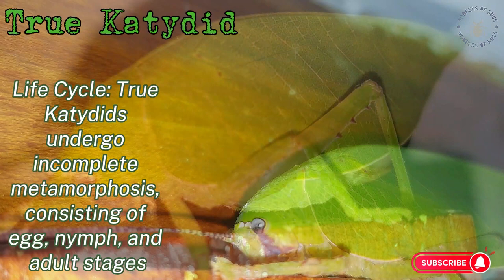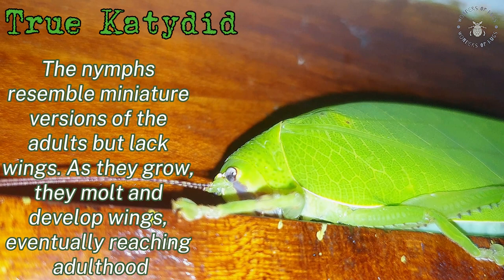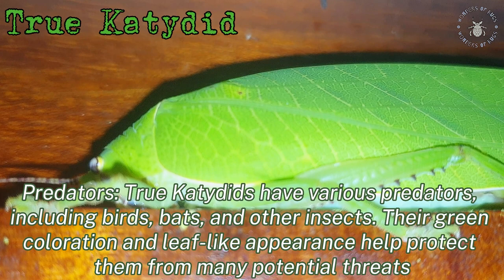Life cycle: true katydids undergo complete metamorphosis, consisting of egg, nymph, and adult stages. The nymphs resemble miniature versions of the adults but lack wings. As they grow, they molt and develop wings, eventually reaching adulthood.